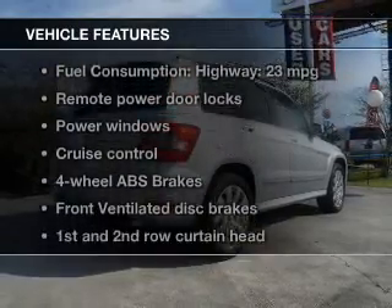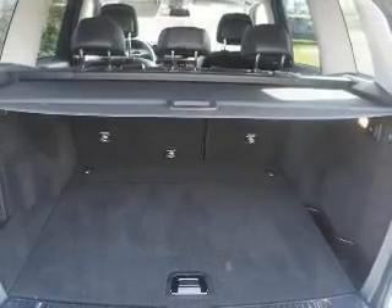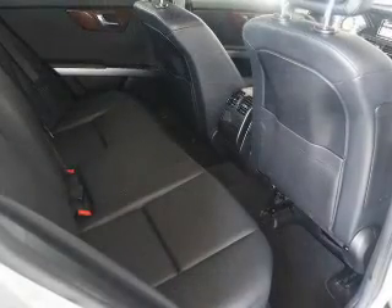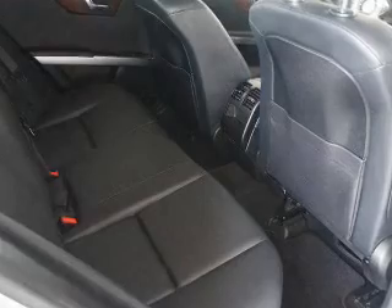And with these notable features, you won't want to miss out on the opportunity to own this amazing ride. Power door locks. Power windows. Cruise control. Bluetooth wireless. An AM FM stereo with a CD player. A satellite radio. Power mirrors.